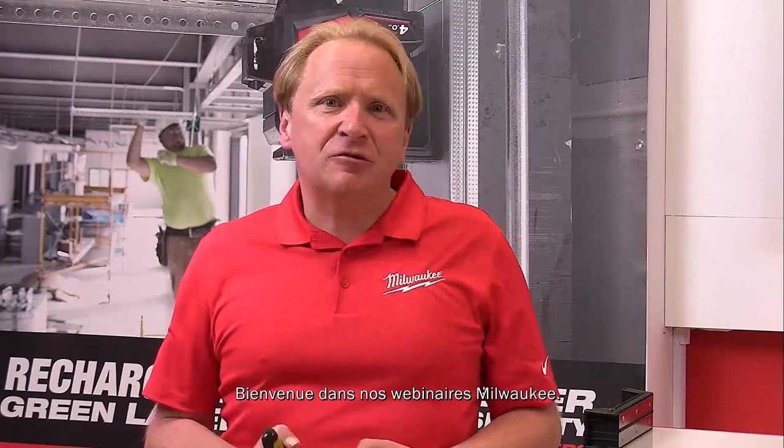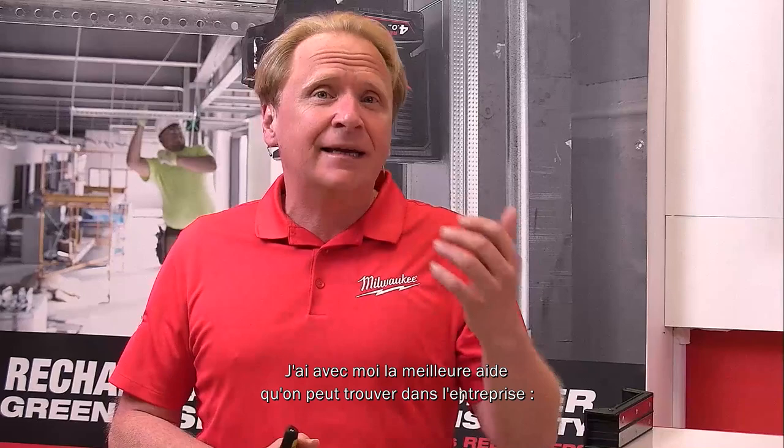Good morning ladies and gentlemen, and warm welcome back to our Milwaukee webinar series. I'm Claude Aufrecht, training manager for Milwaukee here in Europe. I'm really proud today to present a completely new category from Milwaukee — we will dive deep into our lasers, and I have the best support I can get in the company.